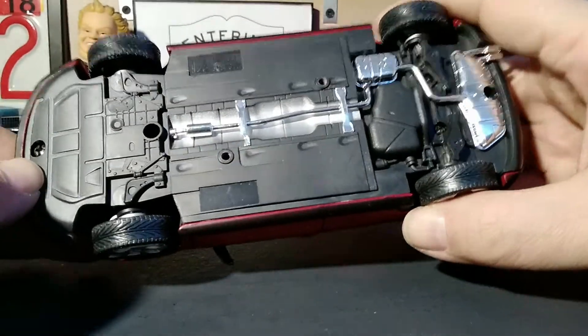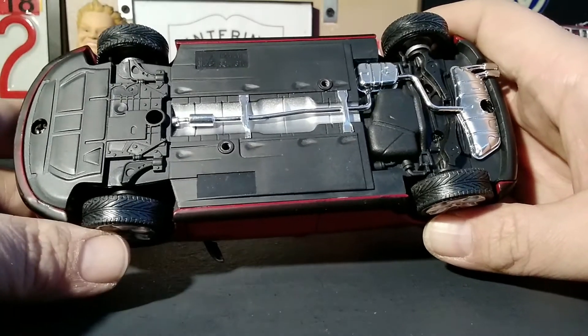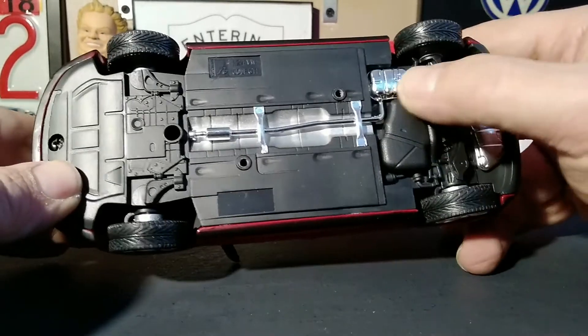I think one of these wheels looks a little funky. It also has chrome pieces for the exhaust and exhaust piping.